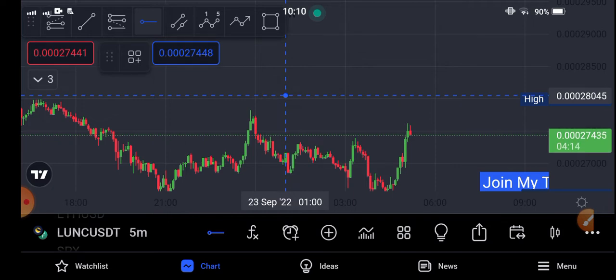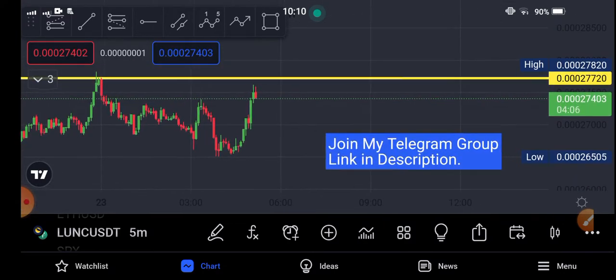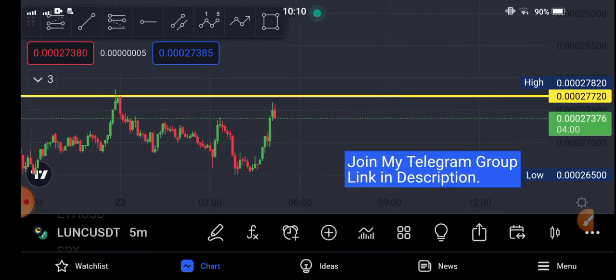If you are new to my channel and haven't subscribed, make sure to subscribe for more latest news and update videos about the crypto currency market. If you want to join my Telegram group, check the description — the link is available in the video description. Join my Telegram group now.